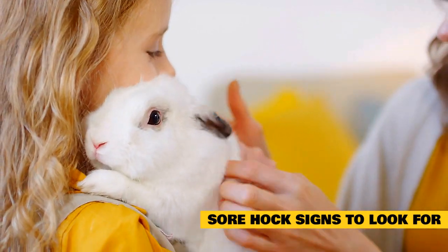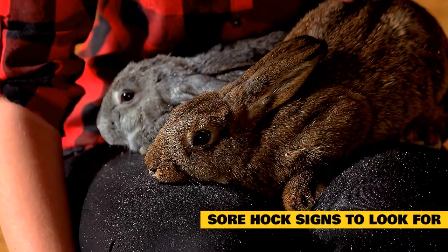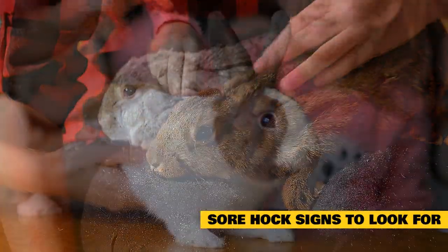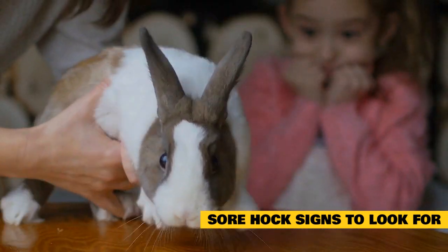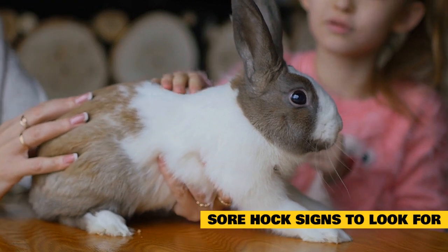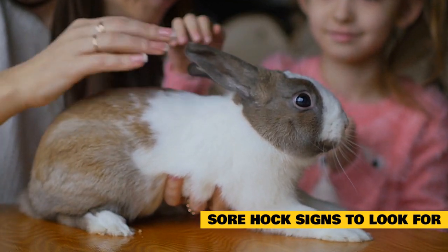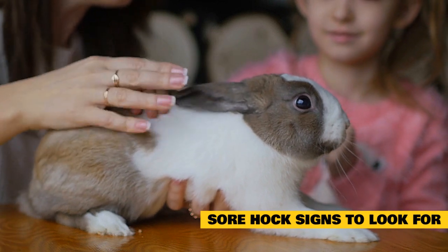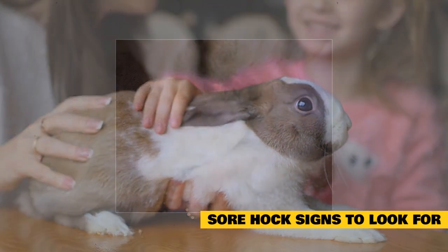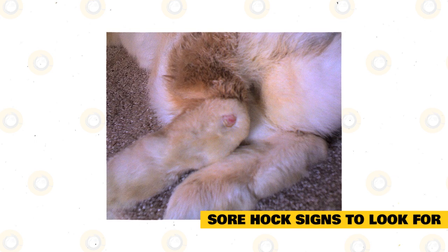Sore hock signs to look for: Loss of appetite and slow movements — sore hocks can be very painful. Your rabbit will likely not want to move around much, will try to stay off her feet as much as possible, and will have little interest in food. Bald patches on the bottoms of the feet, most often the back feet: rabbit feet should be covered in fur, which helps cushion and protect their delicate foot pads. Bald patches can occur from the rabbit pulling their fur or friction from rubbing against the cage, and should be closely monitored until the fur grows back.